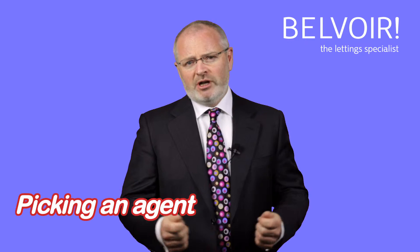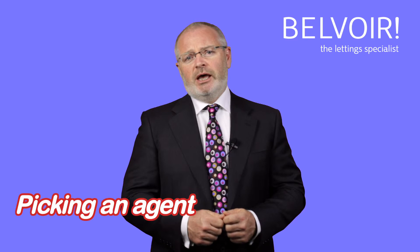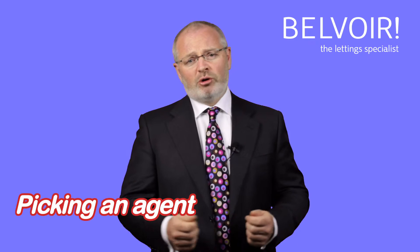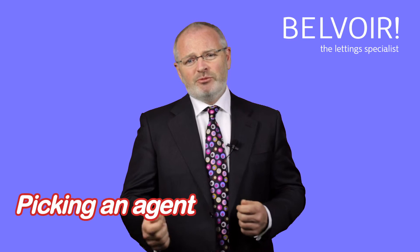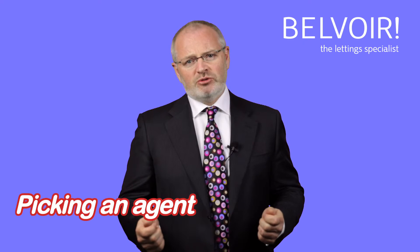The next best thing to do is talk to other landlords — who are they using? At Belvoir, we publish all our reviews both on our website and on our Google page, and that gives people a good understanding as to how the business is run.